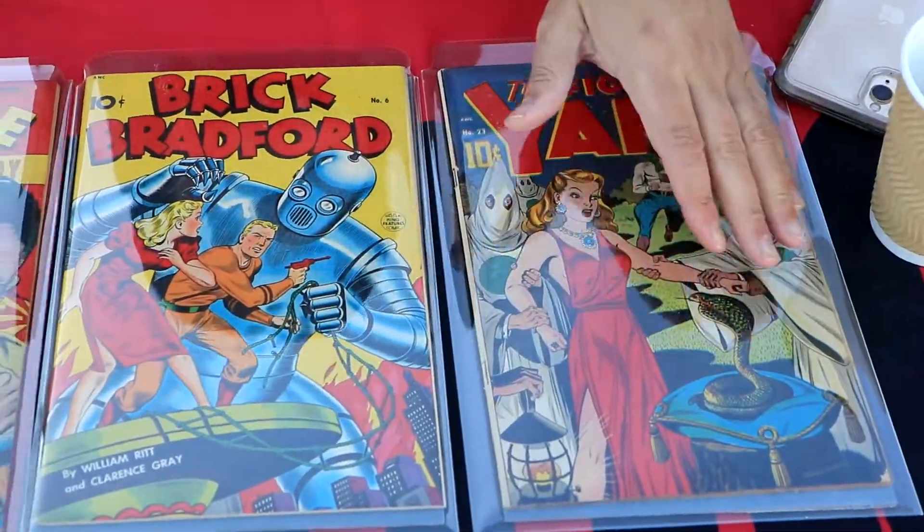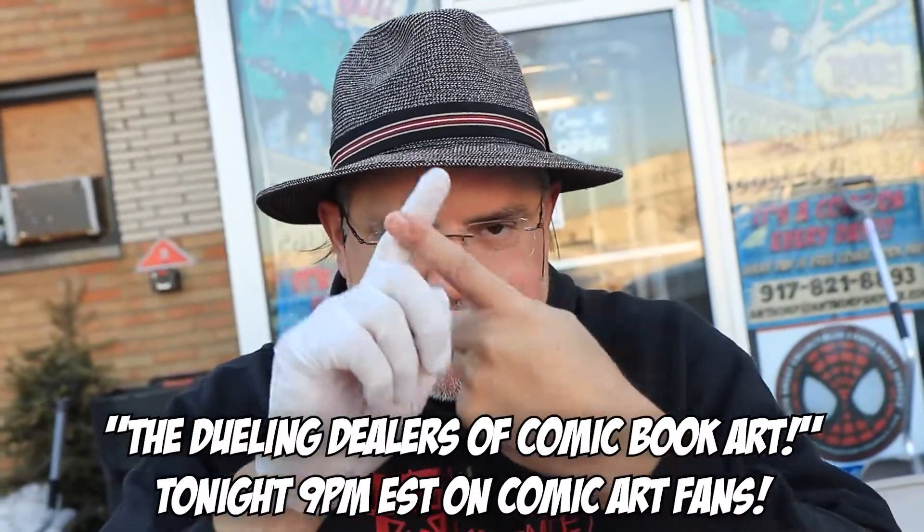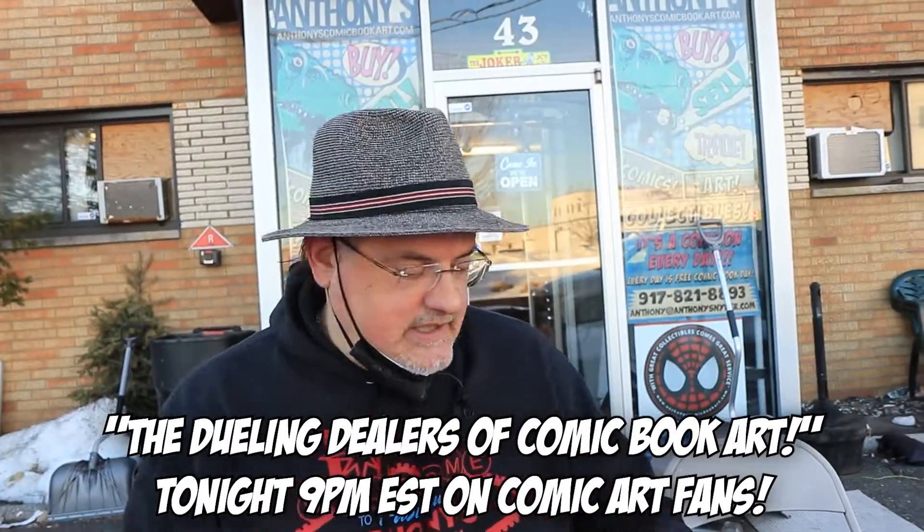Tonight the Dueling Dealers is a comic art deal — I take off this comic book dealer hat and put on my art dealer hat. Who else can do it with such dexterity? No one.